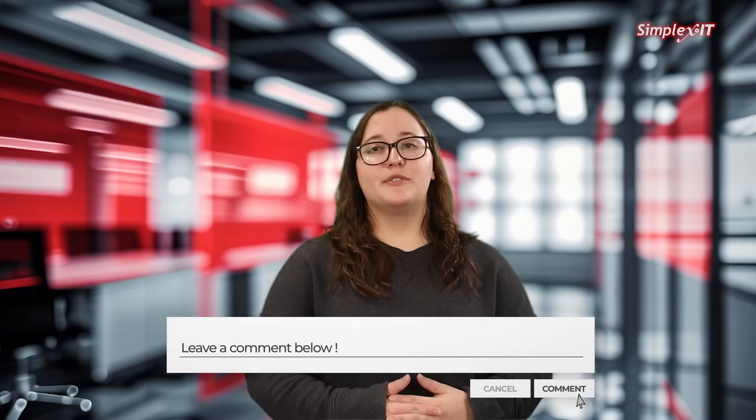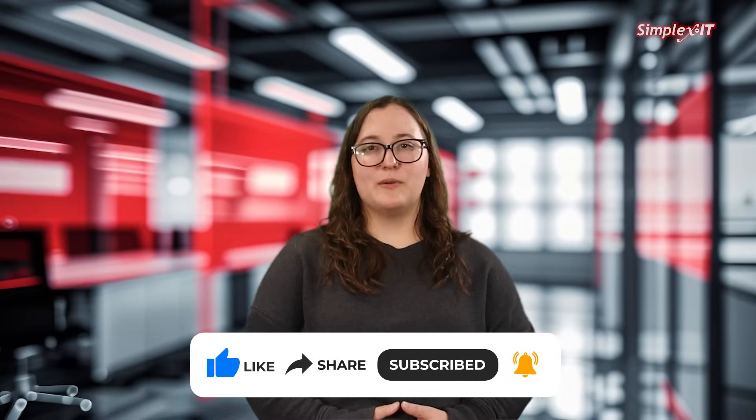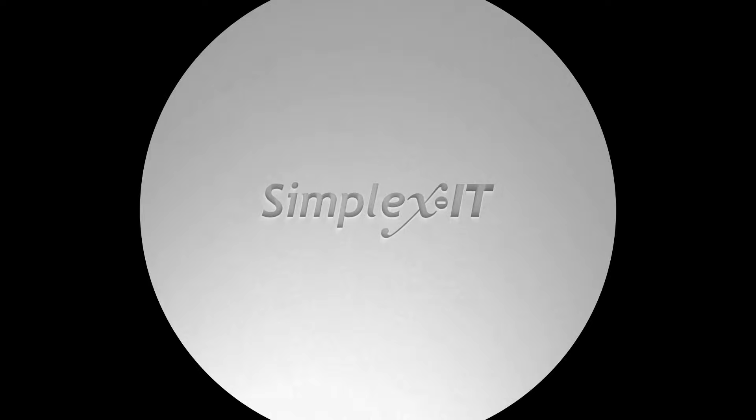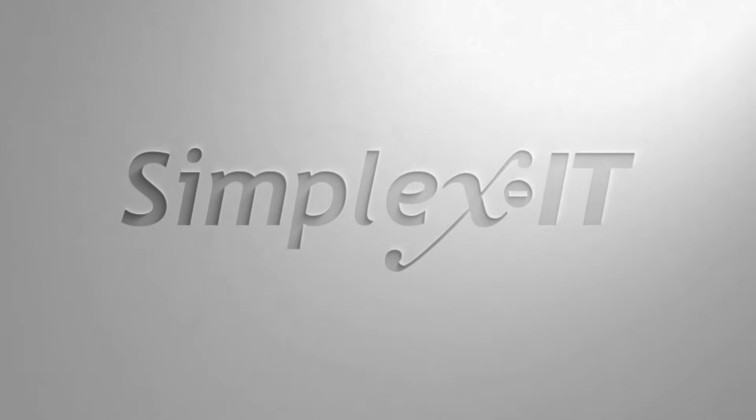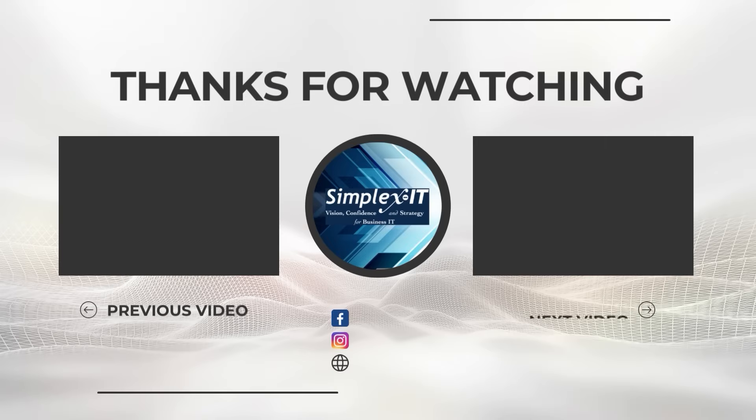If you have questions, make sure to leave them in the comments below and check out our other videos answering commonly asked questions. If you haven't already, make sure to subscribe to our channel and hit the bell icon to be notified when we post new videos. We'll see you next time.